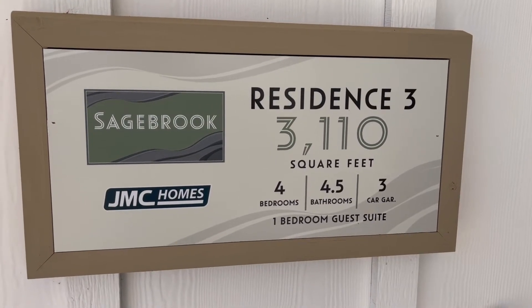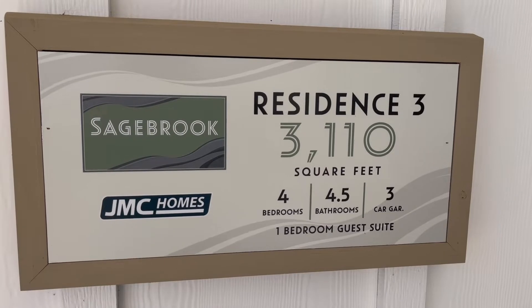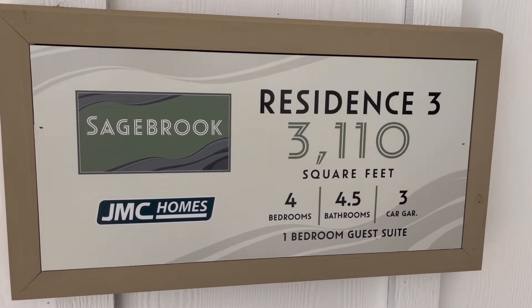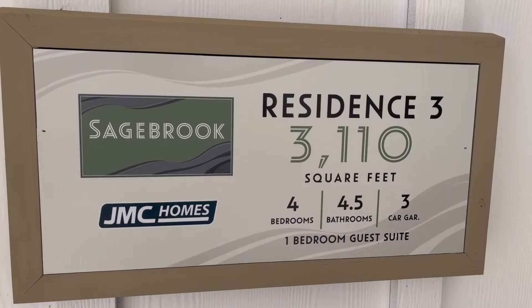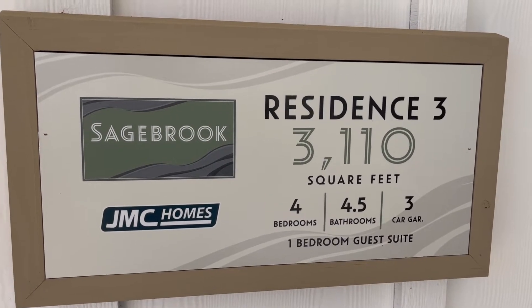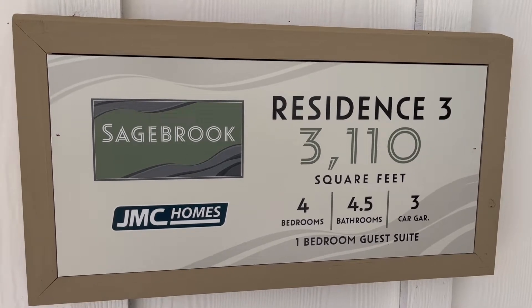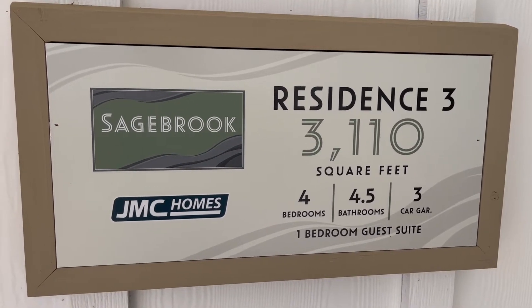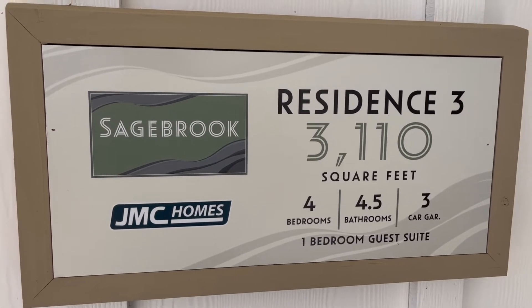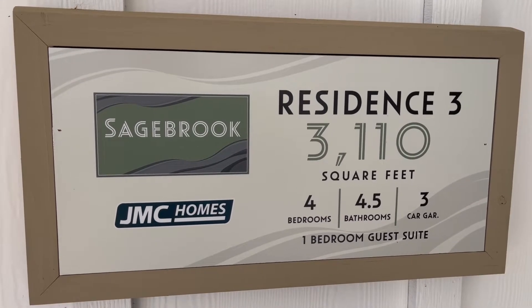Today we're out in West Park. I'm going to show you a JMC home, the Sagebrook. This property is 3,110 square feet and it has a next-gen suite attached, and of all the homes that I've seen with the next-gen suite, this one has been the most impressive. So let's go take a look.